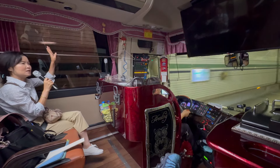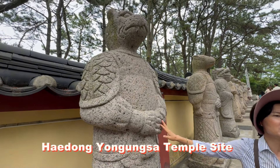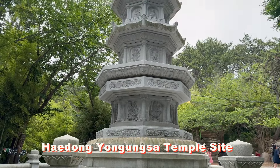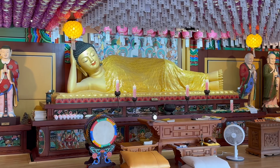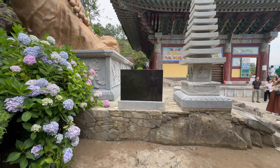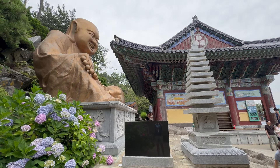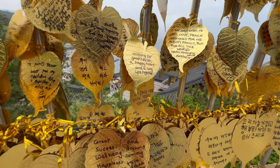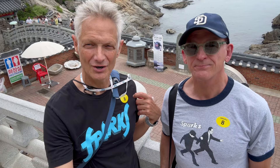Within minutes of our departure, we were on the roller coaster-like ramp leading to the Cable State Harbor Bridge and tunnel complex to the Heidong Yonggungsa Temple, a Buddhist temple site dating to the 14th century. There seems to be some dispute about the temple's 14th century origins, but it is nonetheless one of the most popular sites in Busan, provided us with numerous selfie-ops, and is in a delightful seaside setting.